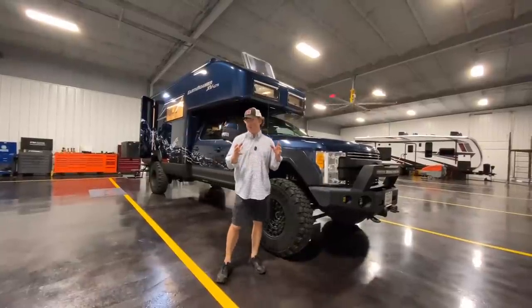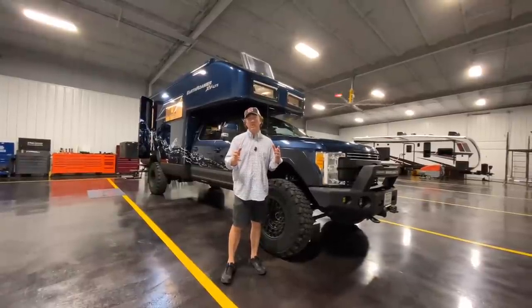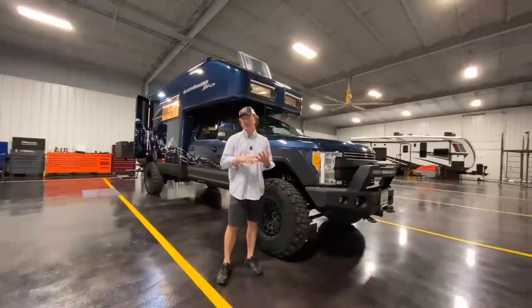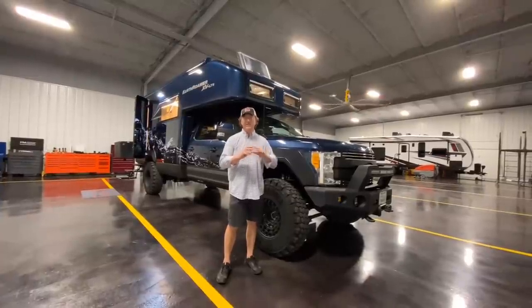The base box has really been relatively the same since their inception, about 2003-2004. The chassis have evolved quite a bit - the drivability as far as the air ride, the Continentals versus the 22.5s they ran in the past - it's a completely different vehicle.